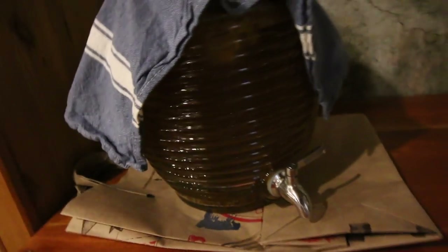Our kombucha is doing good down here on the continuous brew cycle. We'll be able to make another batch of flavored kombucha before you know it, which is good because we go through that stuff so fast.